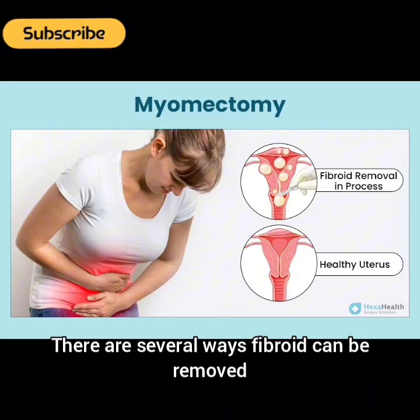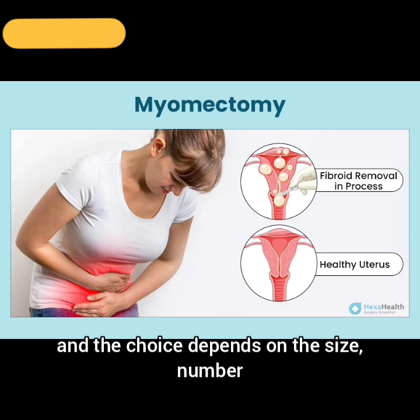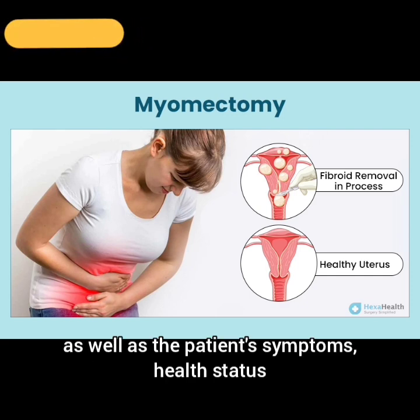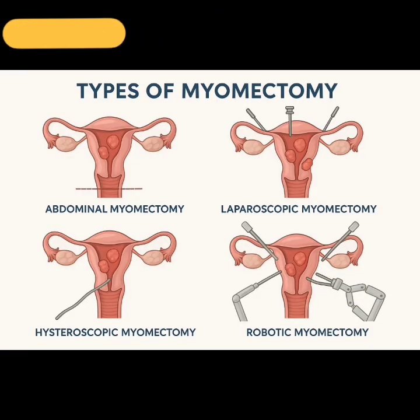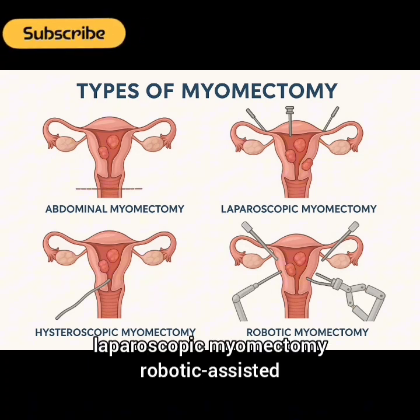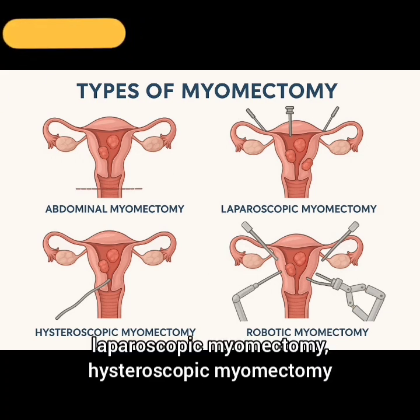There are several ways fibroids can be removed, and the choice depends on the size, number, and location of the fibroids, as well as the patient's symptoms, health status, and fertility goals. The main types are: abdominal myomectomy (open surgery), laparoscopic myomectomy, robotic-assisted laparoscopic myomectomy, and hysteroscopic myomectomy.